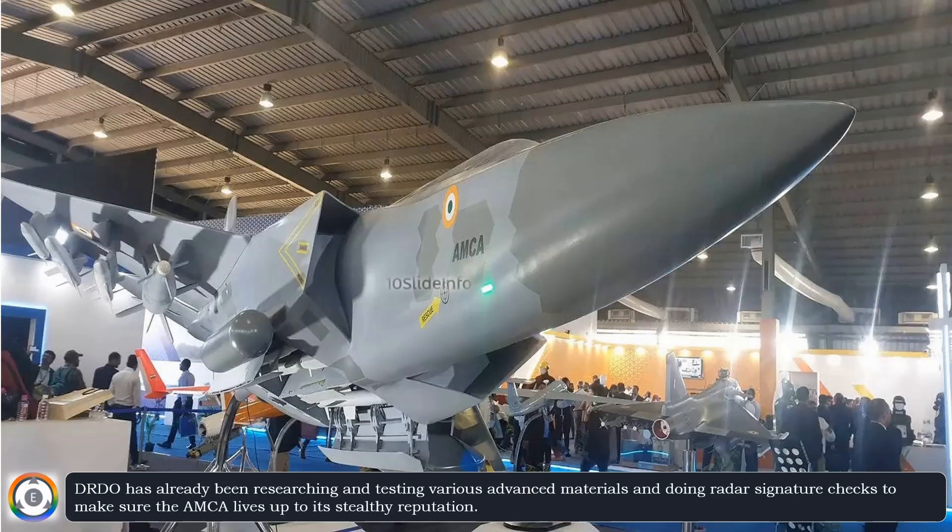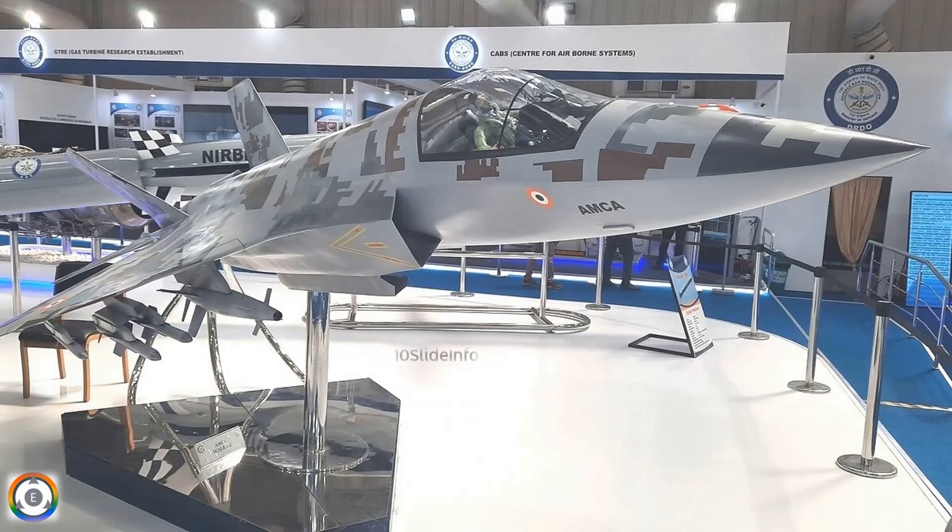DRDO has already been researching and testing various advanced materials, and doing radar signature checks to make sure the AMCA lives up to its stealthy reputation. This is all fantastic progress for India's quest to have a homegrown, top-of-the-line fighter jet.